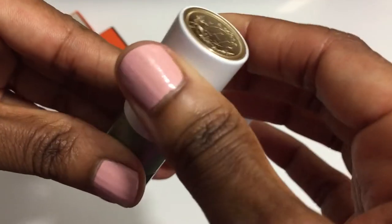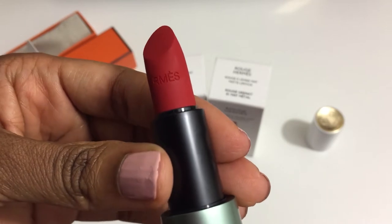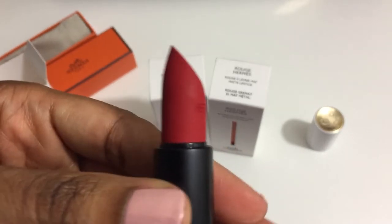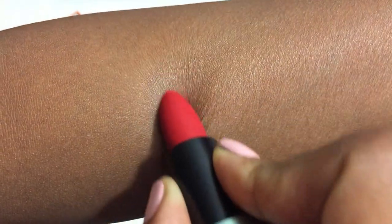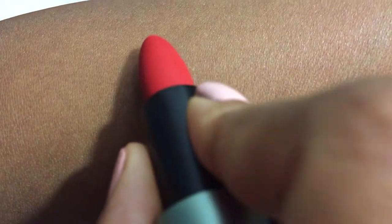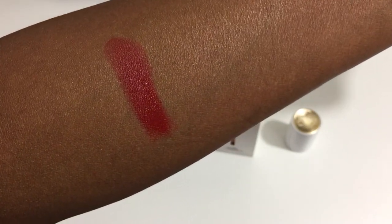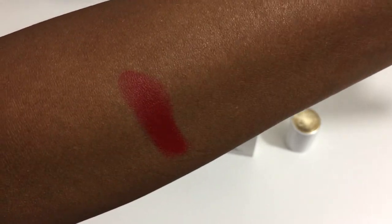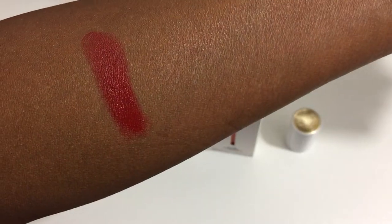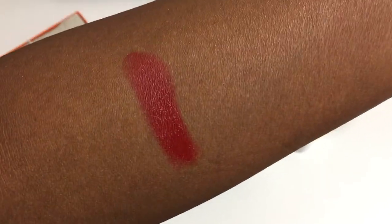The first shade is Rouge Fou, which translates to Red Fire. The color is described as a fiery candy red like lava erupting from the depths of the earth. The texture is matte but the formula is creamy and non-drying. It has white mulberry extract. It's very comfortable to wear on the lips and it is scented, though the fragrance dissipates over time very quickly. It doesn't take long if you are sensitive to fragrance.